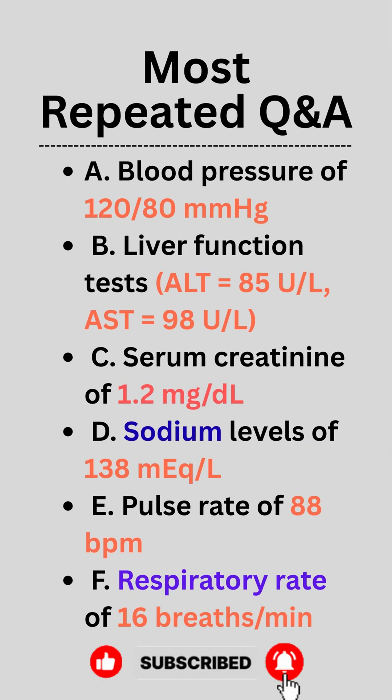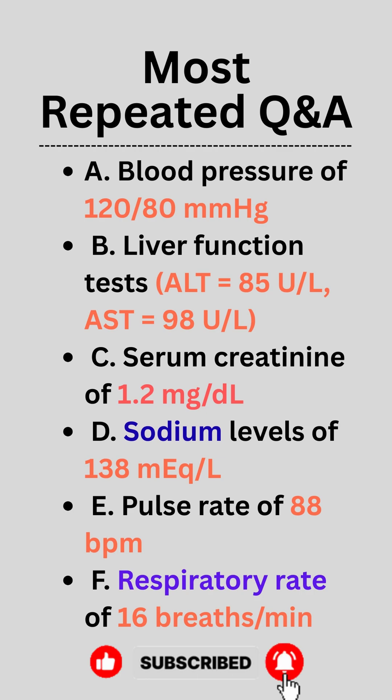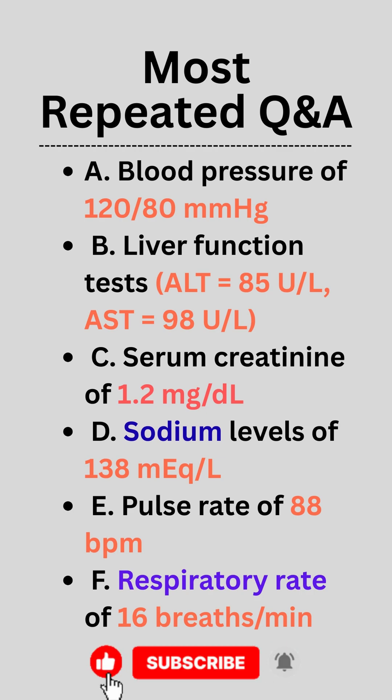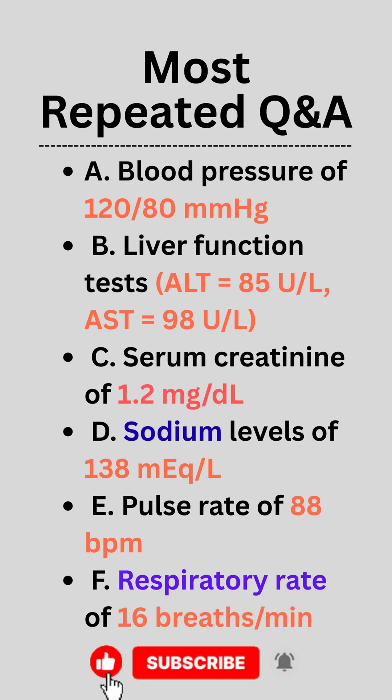A. Blood pressure of 120 over 80 millimeters of mercury. B. Liver function tests: ALT equals 85 units per liter, AST equals 98 units per liter. C. Serum creatinine of 1.2 milligrams per deciliter. D. Sodium levels of 138 milliequivalents per liter.